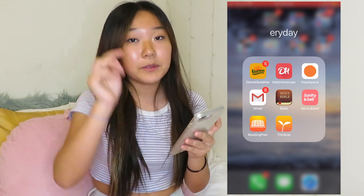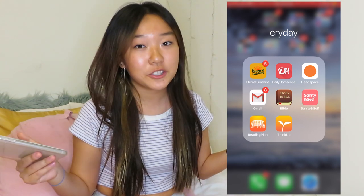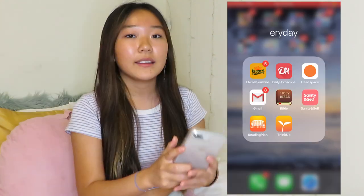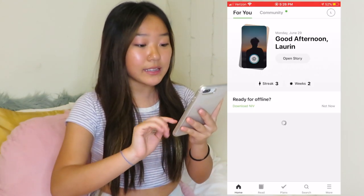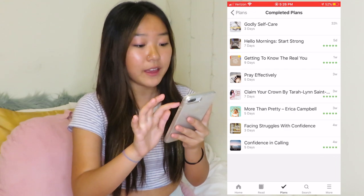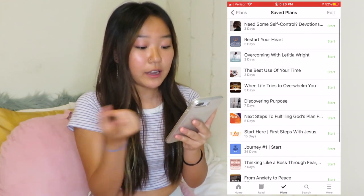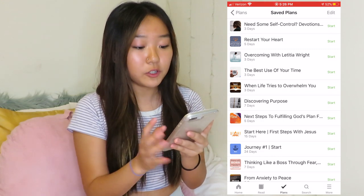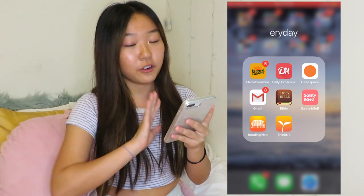I have the Bible app. This is really good if you are a Christian and want to get more into your religion and get closer to God. They have Bible plans in this app — I've completed eight of them. There are a bunch of great ones like 'Discovering Purpose' and 'The Best Use of Your Time.' It's a super good app if you're trying to be more religious or get more into it.